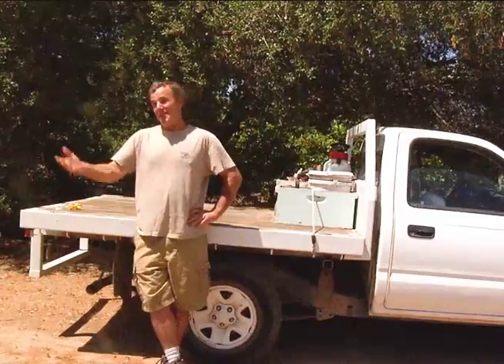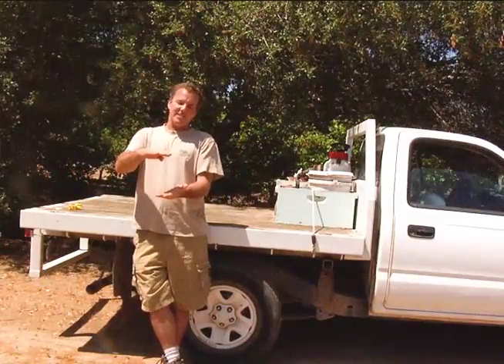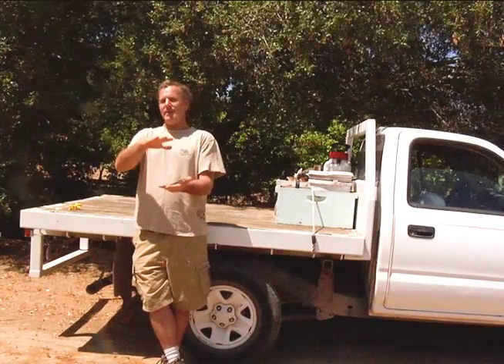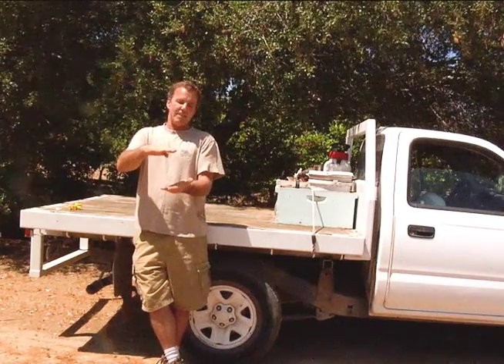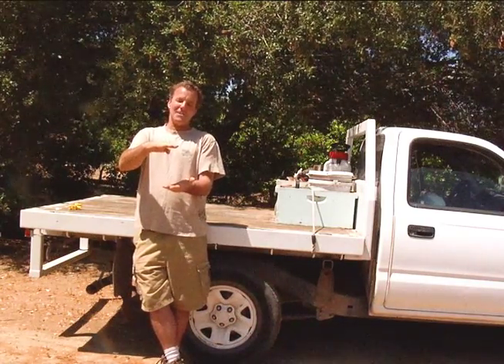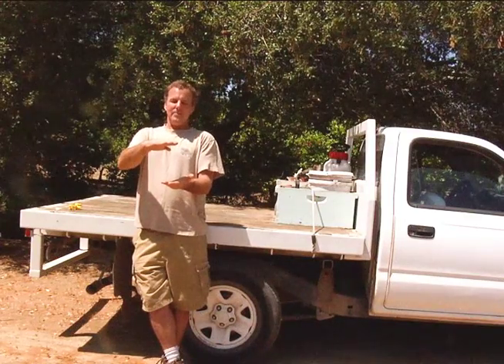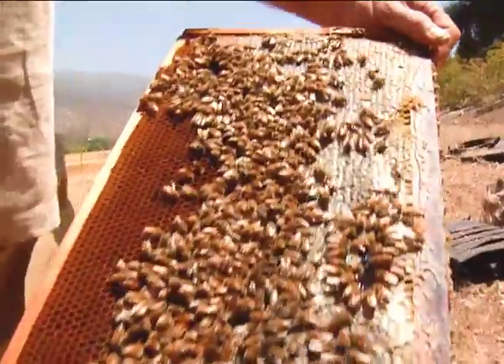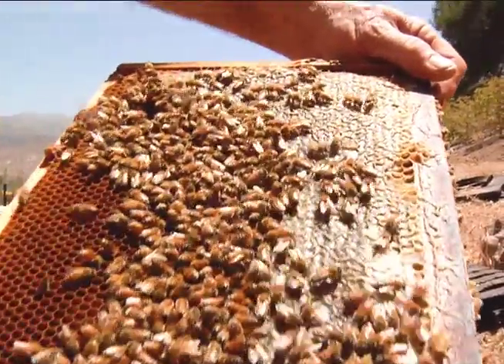You get real raw honey from us, and you can actually see the difference in color in the honey. If you look at mass-produced honey in the store from the big buyers, they heat their honey up to 150 or 160 degrees or so.